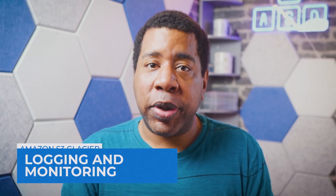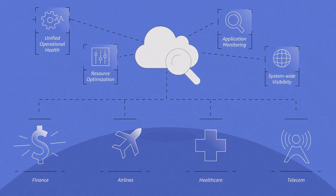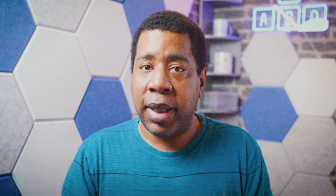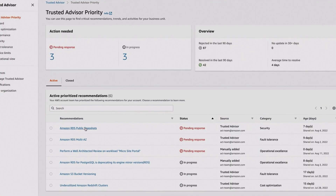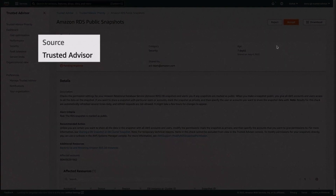AWS offers the following tools for monitoring Glacier resources and responding to potential incidents. Amazon CloudWatch alarms lets users watch a single metric over a specified period; if the metric exceeds a given threshold, the software sends a notification to an Amazon SNS topic or AWS auto-scaling policy. CloudTrail records actions taken by a user, role, or an AWS service in Glacier. Trusted Advisor inspects the AWS environment and then makes recommendations when opportunities exist to save money, improve system availability and performance, or help close security gaps.